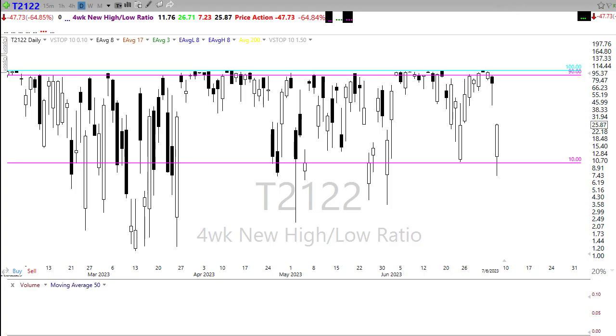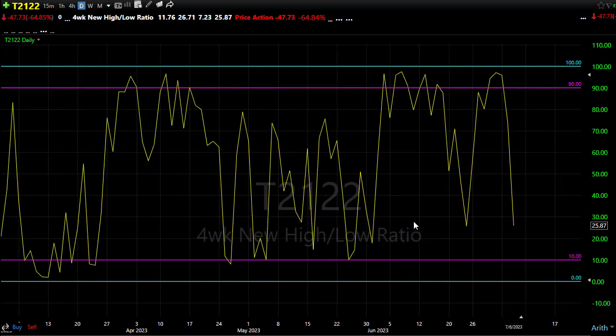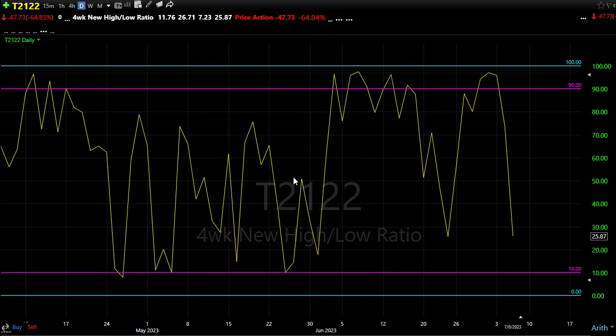Looking at our T2122 — the four-week new high/new low ratio — we were banging against overbought conditions and stuck up there for quite a while. We took care of a lot of that yesterday all at once, which is what I've been mentioning: when we linger in overbought territory for a period of time, when it breaks it usually breaks hard. We relieved a lot of that overbought pressure quickly, but not quite enough to finish the pattern to the downside. If the bears find inspiration, we still have pretty big opportunity to the downside.